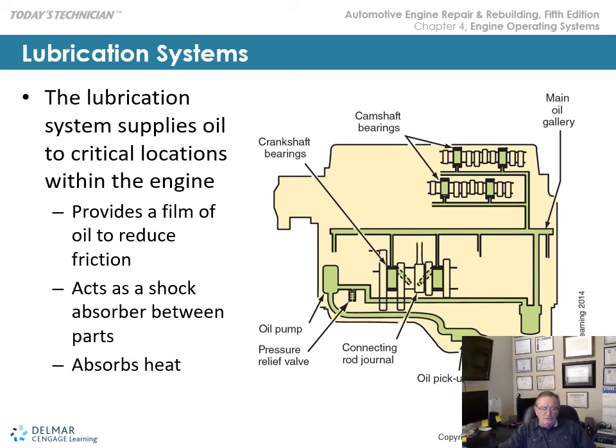We're going to be going over lubrication and cooling systems. Lubrication systems are so important — there are just so many close-tolerance parts in today's engines that require the correct oil, and it's got to be clean. Oil performs quite a few functions: it creates a barrier or film to reduce friction, and our crankshafts and camshafts actually float on oil as hydrodynamic suspension. Oil also acts as a shock absorber between parts and absorbs heat.